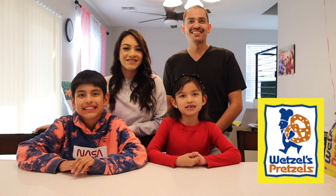Hey guys, welcome back to our channel History's Time! Today we're going to be trying all Wetzel's Pretzel snacks. Let us know your favorite flavor at Wetzel's Pretzels.